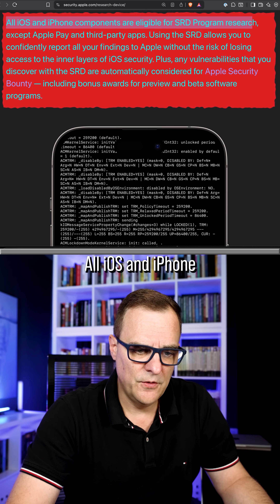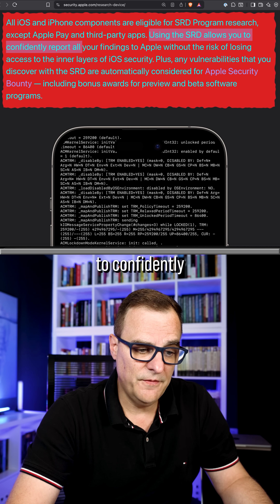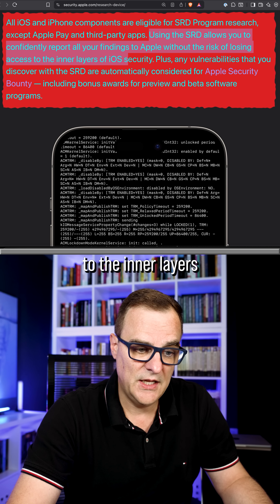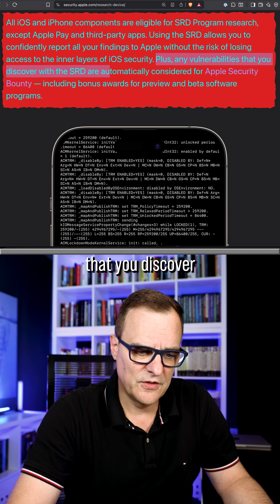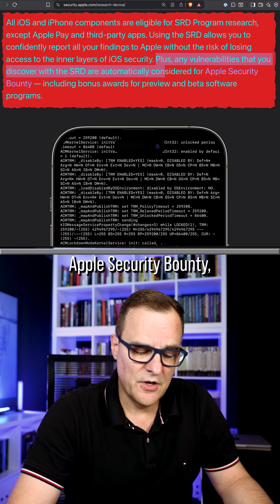All iOS and iPhone components are eligible for SRD program research, except Apple Pay and third-party apps. Using the SRD allows you to confidently report all your findings to Apple without the risk of losing access to the inner layers of iOS security. Plus, any vulnerabilities you discover with the SRD are automatically considered for Apple security bounty, including bonus awards for preview and beta software programs.